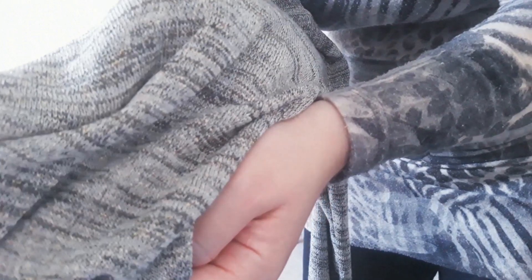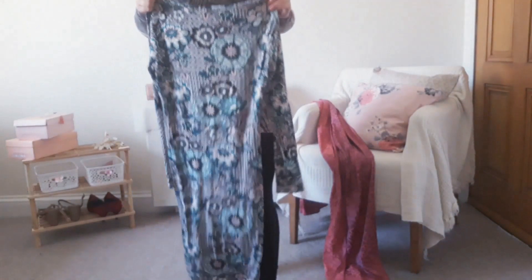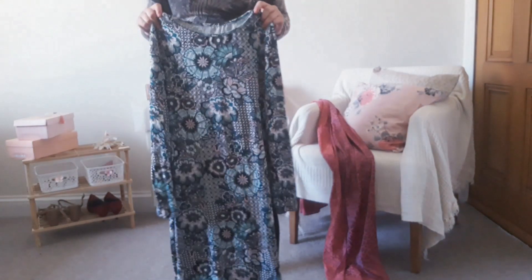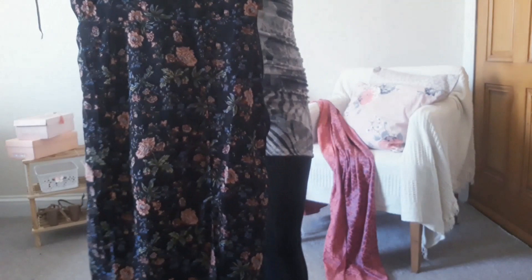Next is this dress from the same company and same fabric as the blue and purple flower dress I showed you earlier — just a different fabric pattern, same fit and same make.